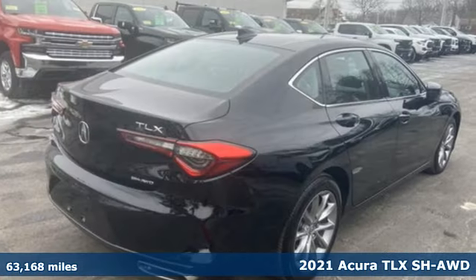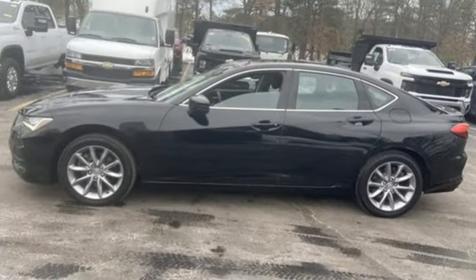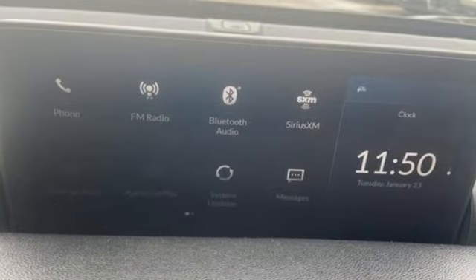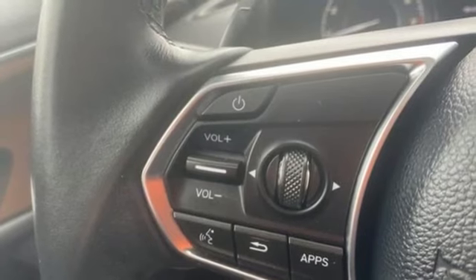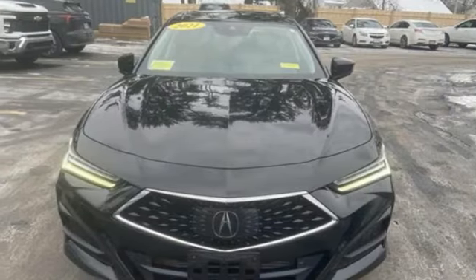Features include external memory control, dual zone climate control, doors and push button start proximity key, engine auto stop start feature, four-wheel drive, voice activation, driver memory seats, gas pressurized shocks, auto dimming rear view mirror, and automatic transmission.